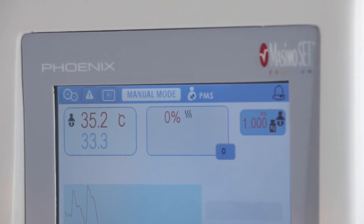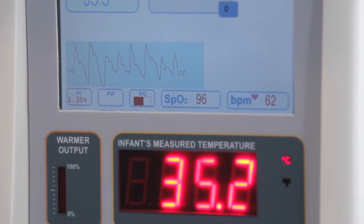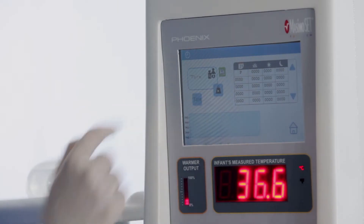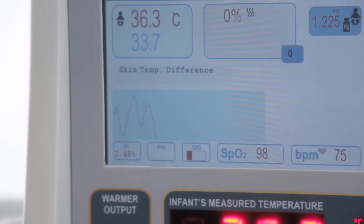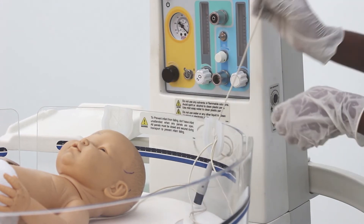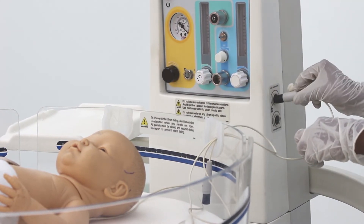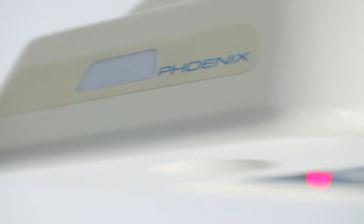In one quick look, the graphic display shows all vital parameters like SpO2, weight of the baby, and skin temperature. The baby's body temperature is measured by two probes that are inserted into the side of the device. A pilot lamp gives a visual indication of an alarm to keep noise levels down.